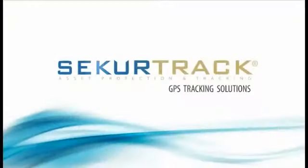SecureTrack GPS tracking solutions — the intelligent and practical way to manage your fleet.